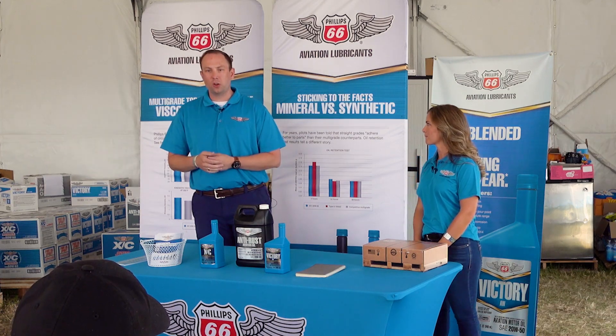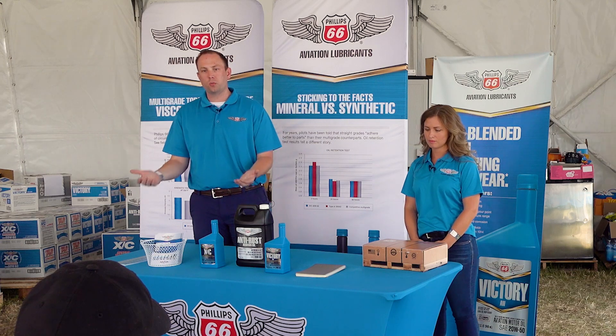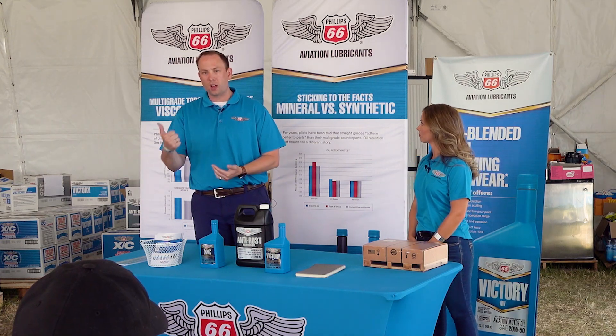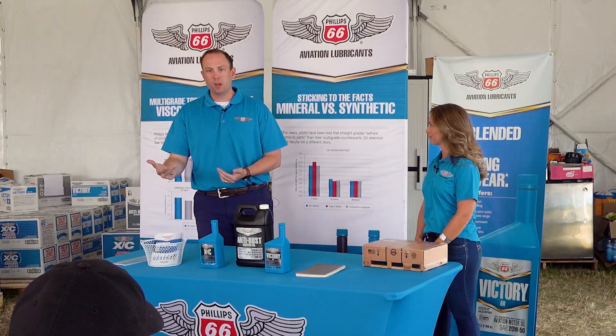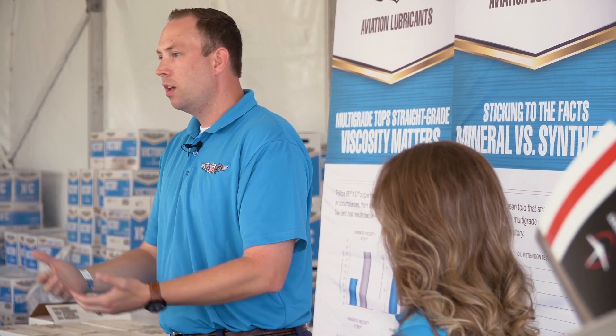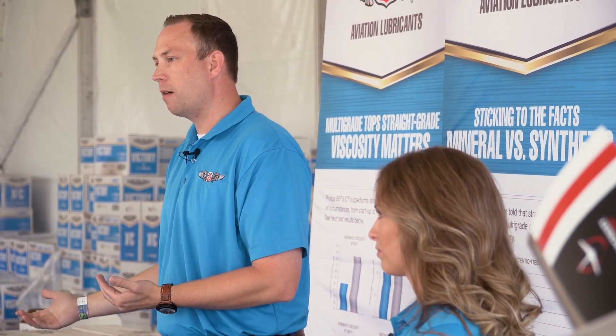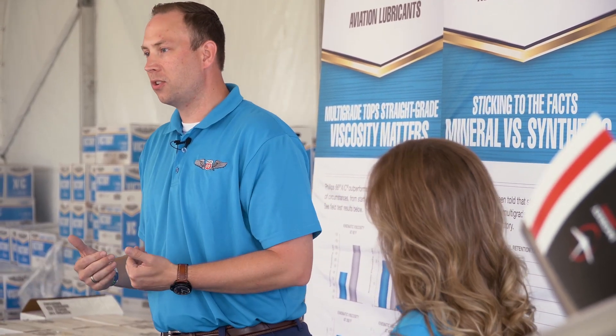Think of it in relation to lead salts. We're burning leaded fuel, so the lead is only going to go one of three places: out your exhaust pipe, as a deposit in your engine, or into your engine oil. So the more lead that you can hold in suspension in your engine oil, you drain that oil out at 25 hours if you have a screen, 50 hours if you have a filter — you don't have that deposit on the inside of your engine.